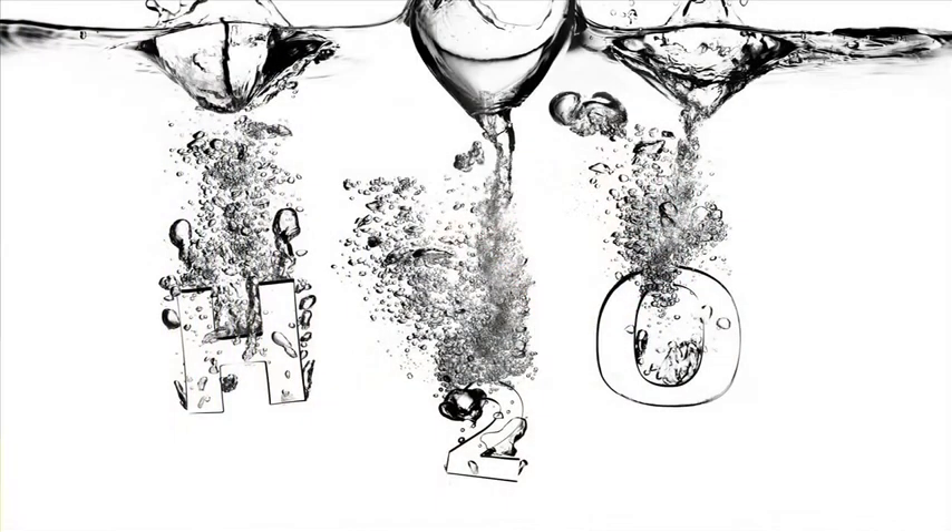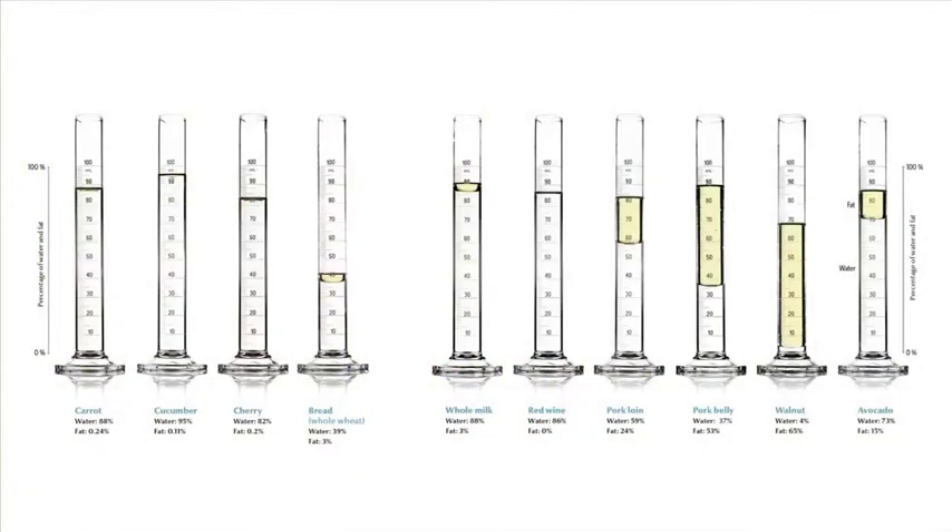Back on the boat, we realized another ingredient really worth explaining was water, because food can really be thought of as nothing but water with a bunch of impurities. Carrots have as much water in them as a glass of milk — over 88% water. Bread might seem fairly dry but it's still over a third water by weight. And lettuce is essentially a crunchy water bottle at 99% water. Understanding heat and water is the difference between great sautéed vegetables and mediocre ones that have stewed in their own juices.